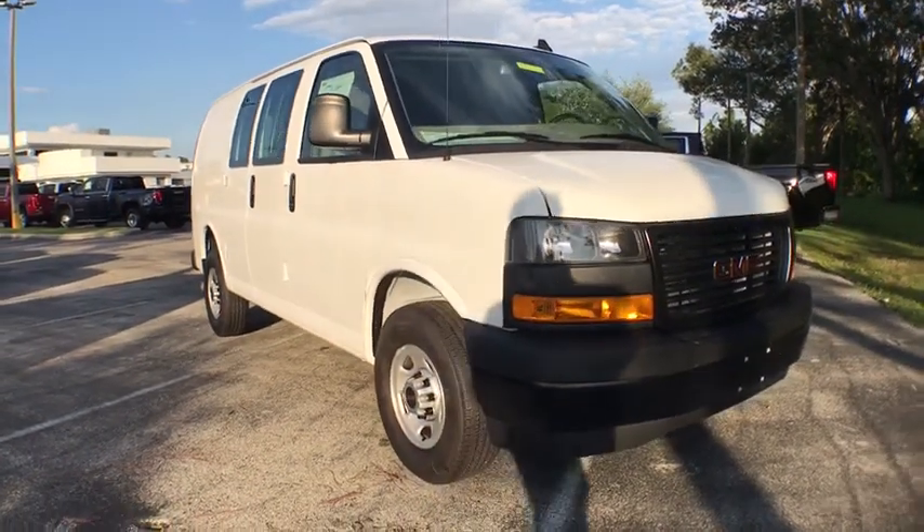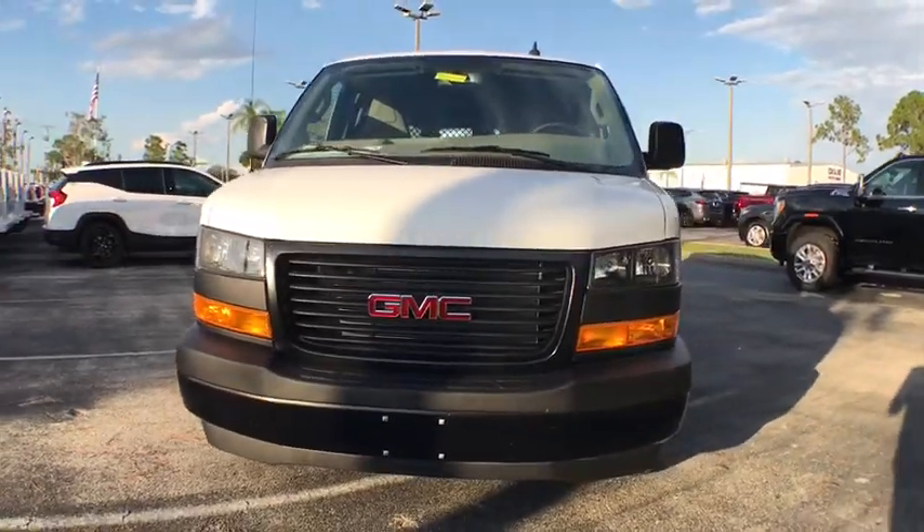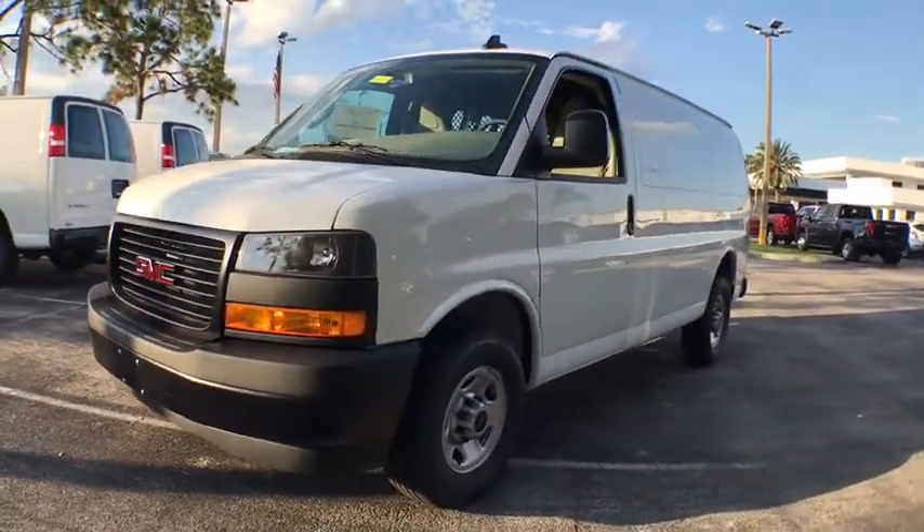We are pleased to show you the 2020 GMC Savannah Cargo. The GMC Savannah — all the cargo you can carry, a price you can afford.